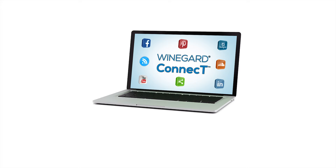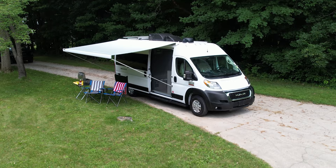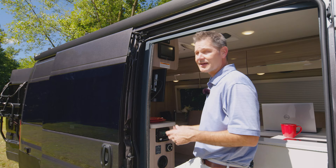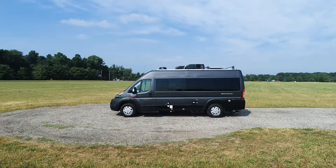Getting connected in your nature-approved office is easy with the Winegard Connect 2.0 4G hotspot and Wi-Fi extender. You can use a data plan from your favorite carrier with a SIM card or through Winegard. Whatever you choose, you'll be able to connect to nearby Wi-Fi signals, create your own hotspot, and set up your own password.